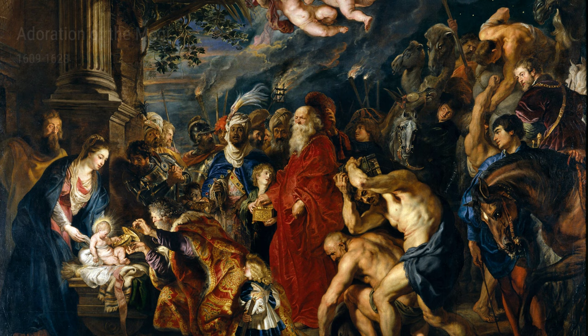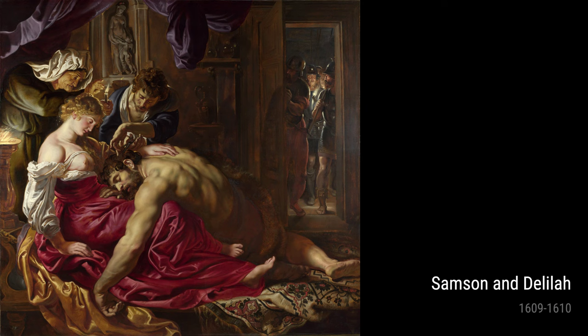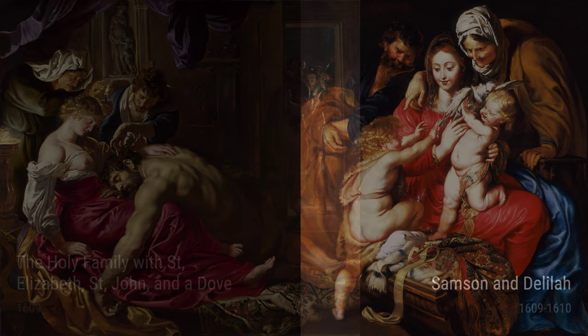Another one of Rubens' notable works is Samson and Delilah. This painting showcases the poignant moment when Delilah betrays Samson by cutting off his hair. Rubens perfectly captured the tension between the two characters, making us feel the heartbreaking betrayal.